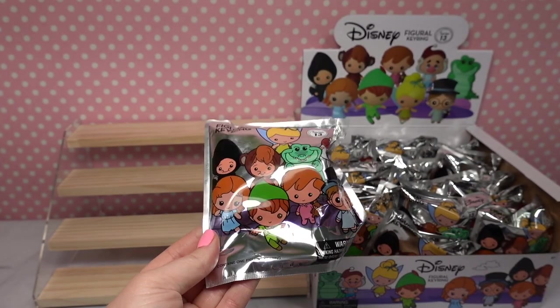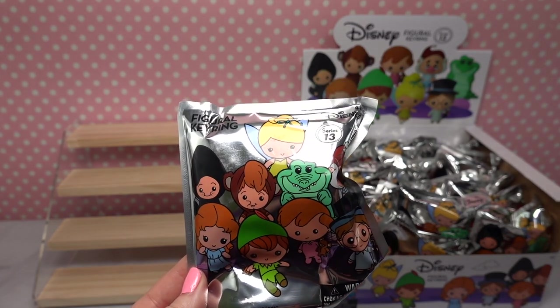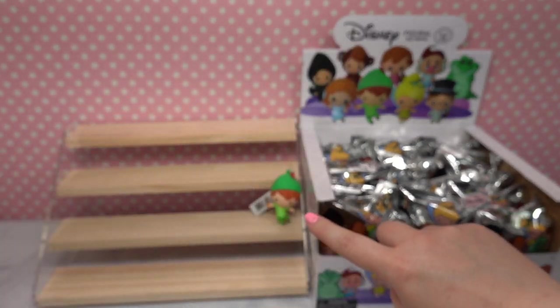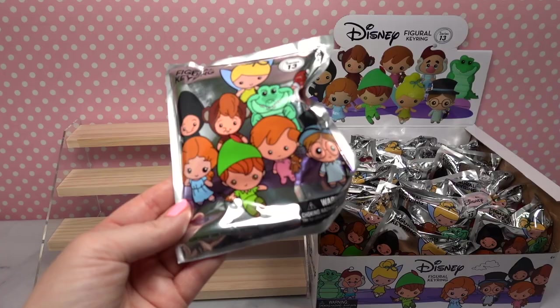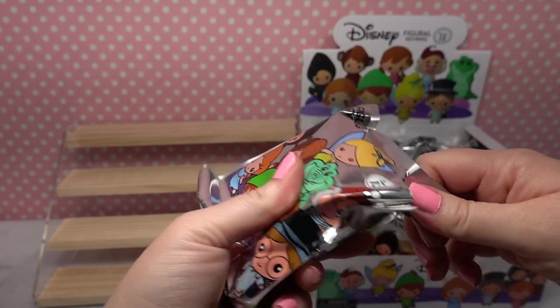You guys have to tell me down below which character you would like to collect. I am dying to get Tick-Tock because I think he is so cute. Also I would really like Tinkerbell, and I really wanted Peter but we already have him which I'm so thankful for. So those are the three I really wanted, but again we're gonna collect the entire set today, so let me know down below who you'd like.